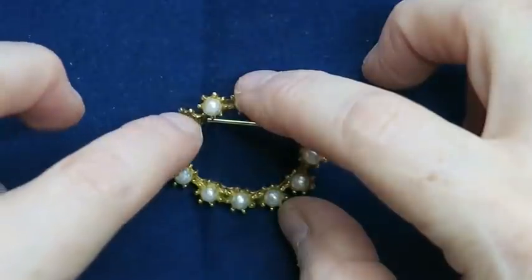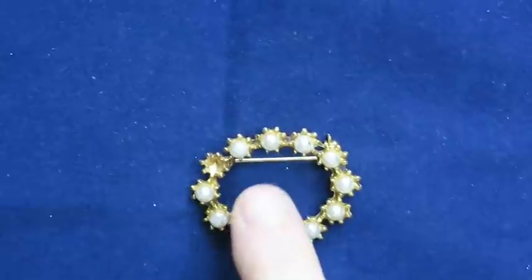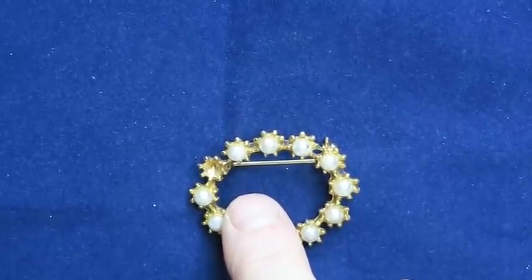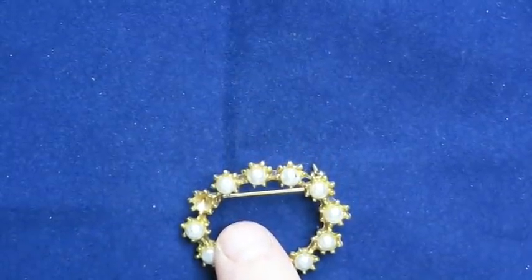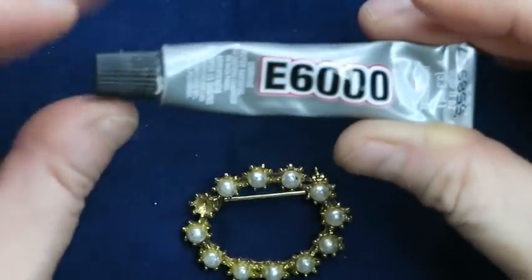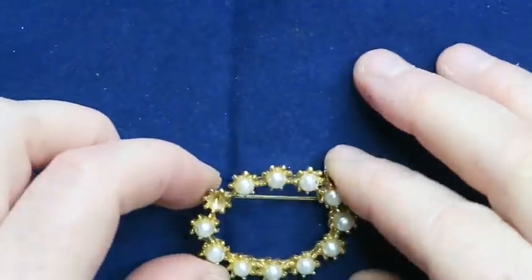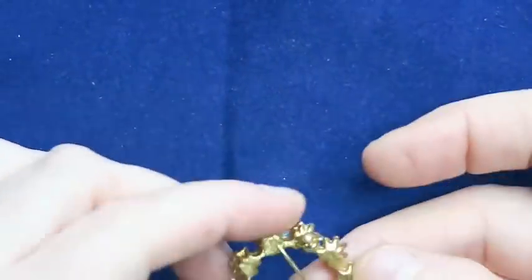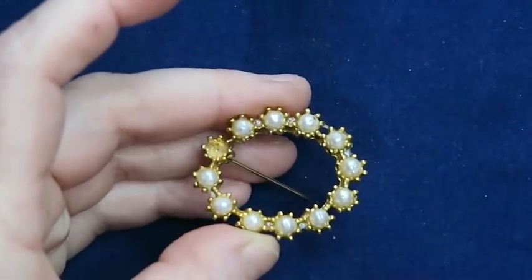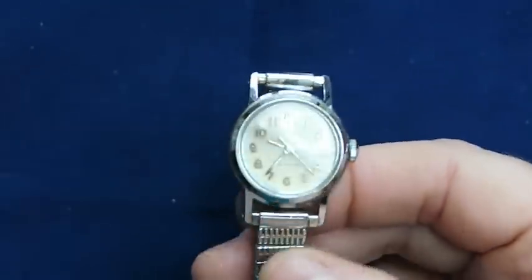This is a cool little brooch — it's missing a pearl. If the pearl is in the bag I can easily glue it back in using E6000 — a teeny little dab will do you. If the pearl isn't in there, it'll go into a craft lot for somebody else to fix up.